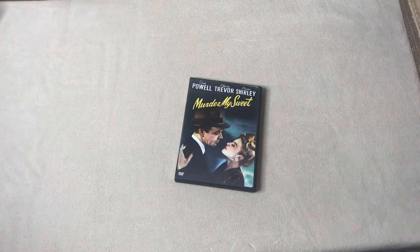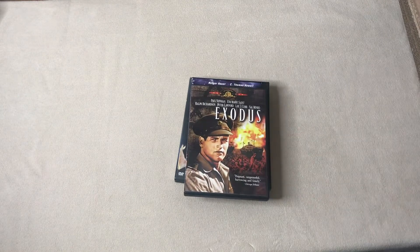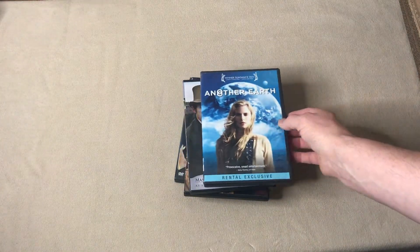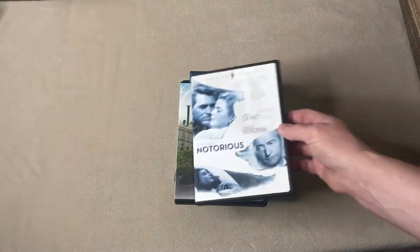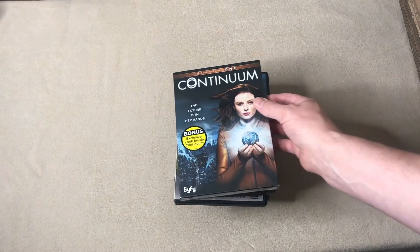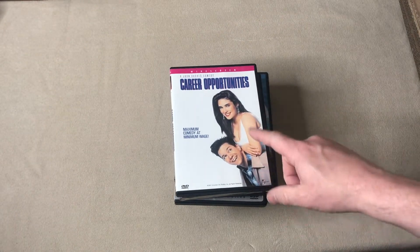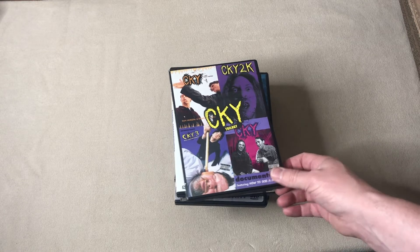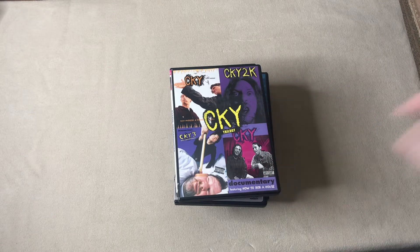DVDs: Murder My Suite, $7.99. The Hitcher, $8.99. Exodus, $9.99. Northanger Abbey, $9.99. Another Earth, $12.99. Rental exclusive, $12.99. Jane Eyre, $12.99. Alfred Hitchcock's Notorious, $12.99. Continuum Season 1, $12.99. Career Opportunities — bought it last Saturday for a buck and a half — $19.99. And CKY Trilogy, two discs, four programs — bought that for two bucks a little more than a week ago, sold it for $24.99.